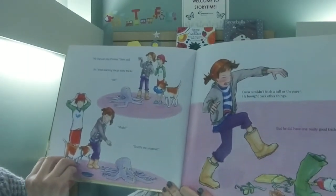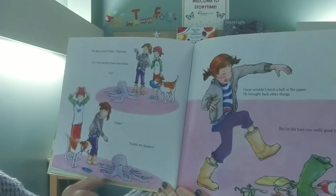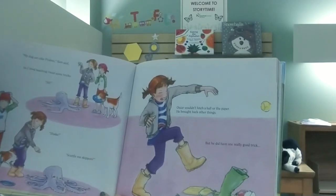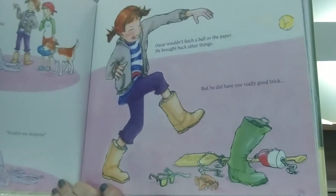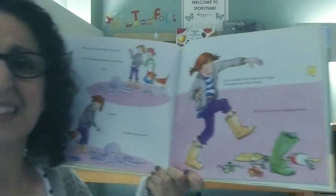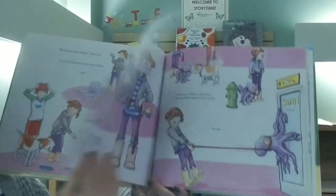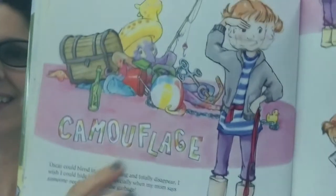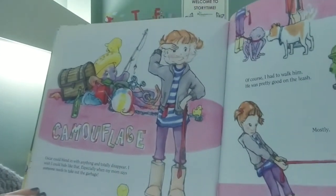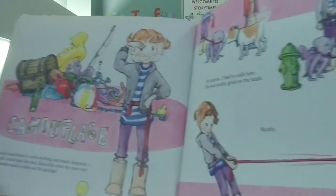My dog can play frisbee, Sam said. I tried teaching Oscar some tricks. Sit. Shake. Scuttle me skippers. Oscar wouldn't fetch a ball or the paper — he brought back other things. He brought back a crab, a paddle, an old boot, some sunglasses — basically things he found in the ocean. But he did have one really good trick: camouflage. Can you find him? There he is. Oscar could blend in with anything and totally disappear. I wish I could hide like that, especially when my mom says someone needs to take out the garbage.